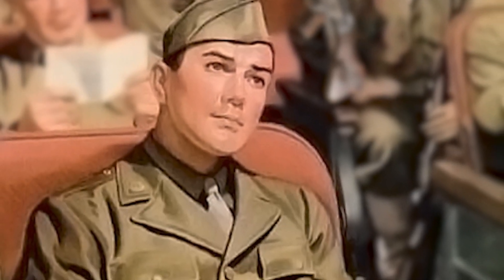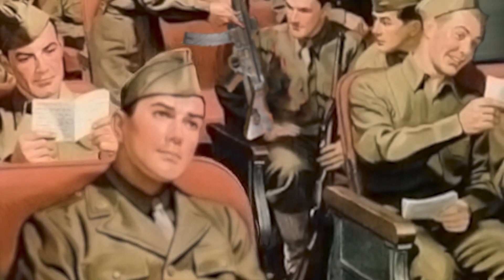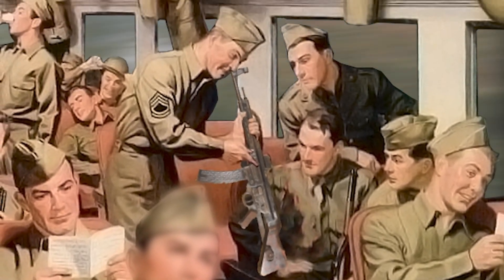Hello everyone, and today I'm going to talk about what the Allies thought about the new German automatic carbine, also known as the MP44 or Sturmgewehr.